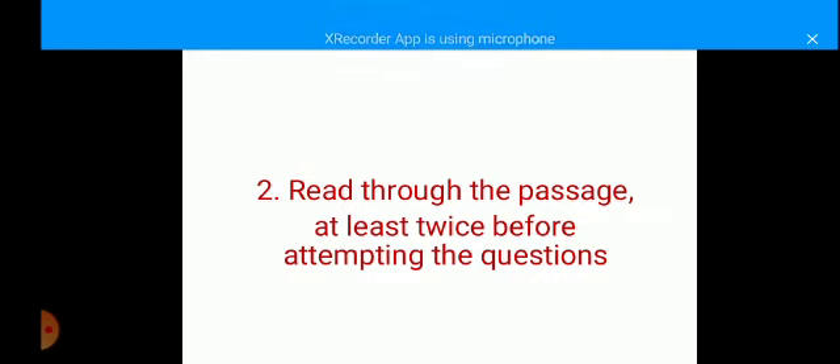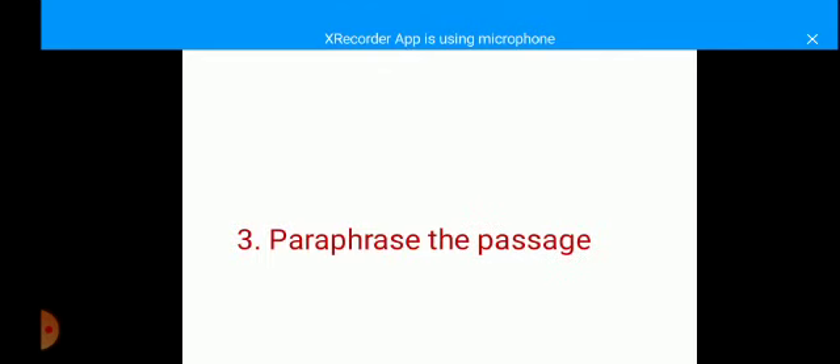And what is a topic sentence? A topic sentence is a sentence that carries the major idea in the passage or in a paragraph. Closely connected to this is the fact that you should be able to paraphrase a passage. How do you paraphrase? You change the words and you change the sentence structure, but you retain the meaning.